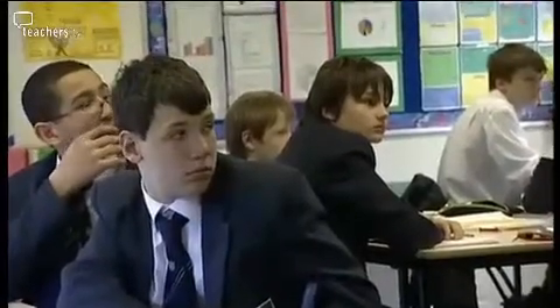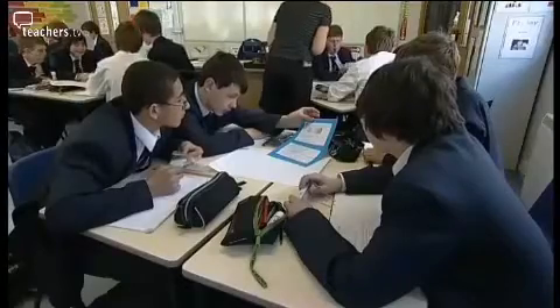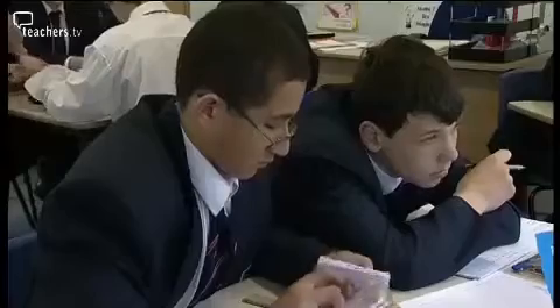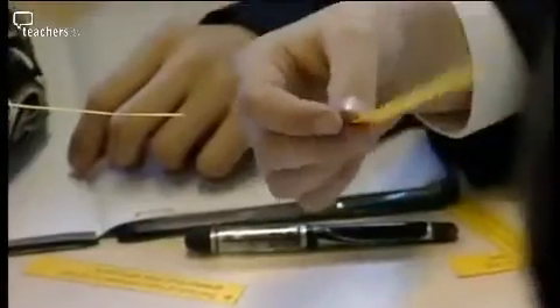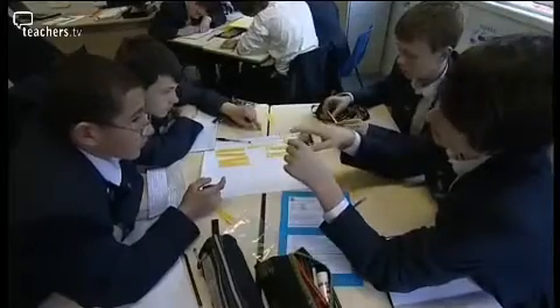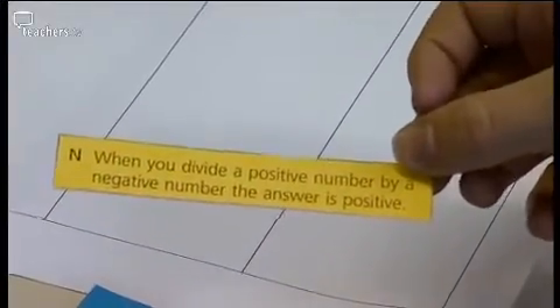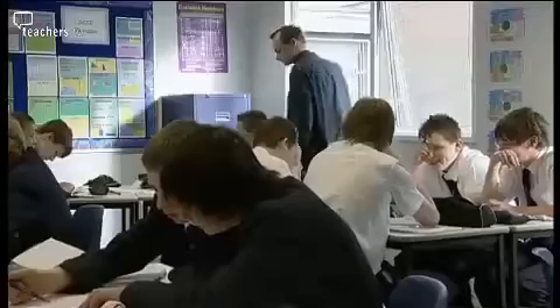Jenny Andrews uses Maths Challenge with her Year 9 class. She's selected a number of activities, prepared the resources, and put the boys into teams of four. They choose an activity they want to do, work on it in their group, and when they're happy they've got an answer and checked it with her, they move to another activity. She likes the books because they cover all three varieties of learning styles — visual, auditory and kinaesthetic — which helps her to assess students.